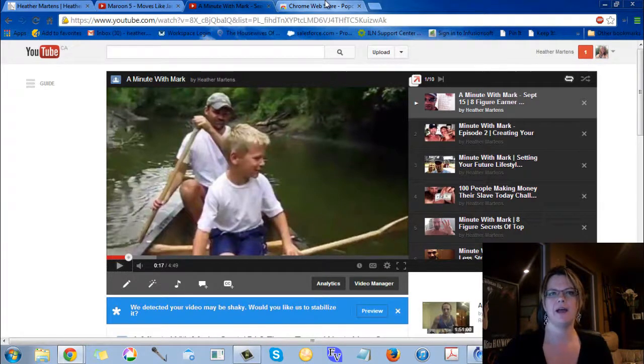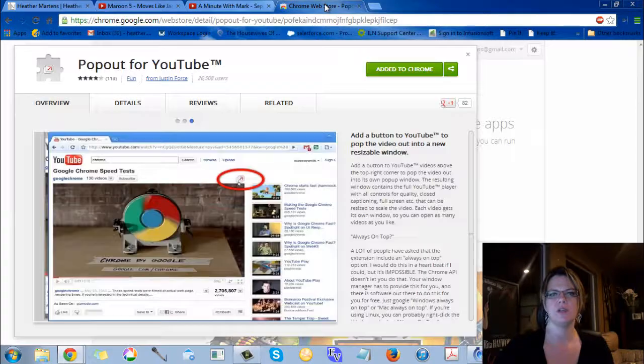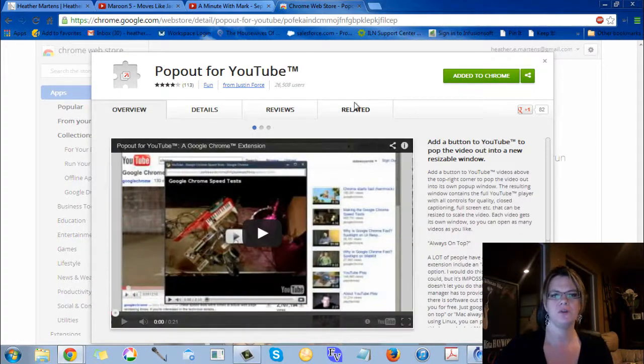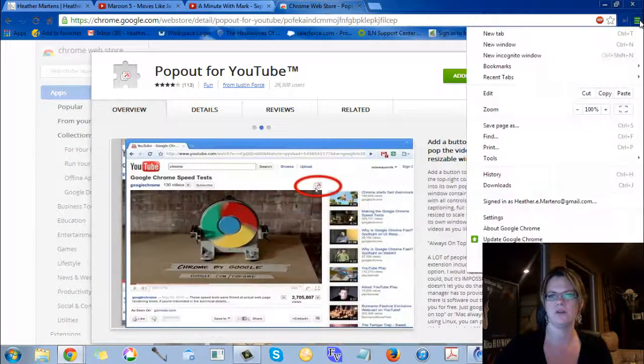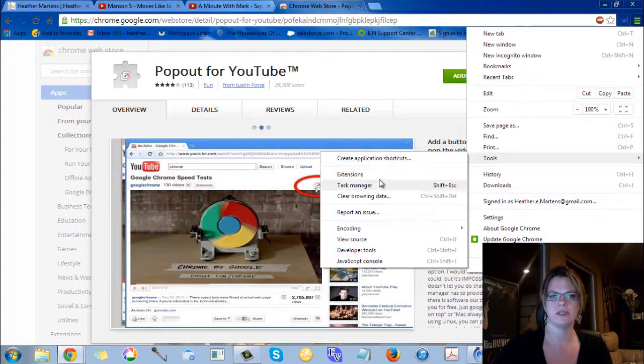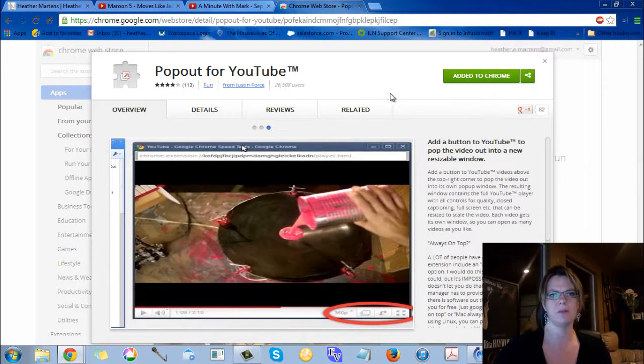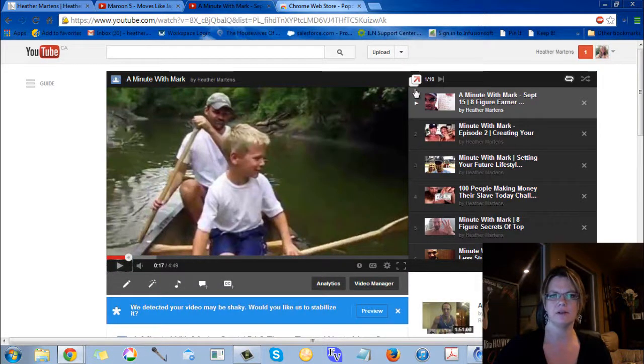A really cool app that I found in the Google Chrome Web Store is Pop Out for YouTube. I have got it added to Chrome already, so if you go to the little bar at the top, go to Tools and Extensions, and then search for Pop Out for YouTube, and you add it on there, this little icon will come up beside the videos and playlists.